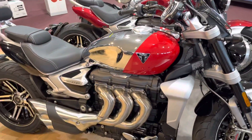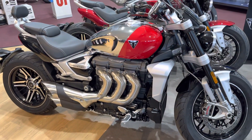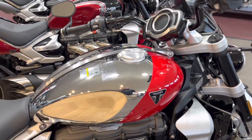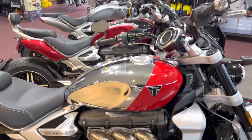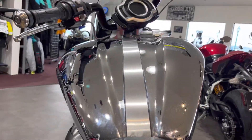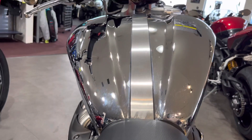164 horse, 163 foot-pounds of torque. And you can see some cool perspectives here — all chrome.